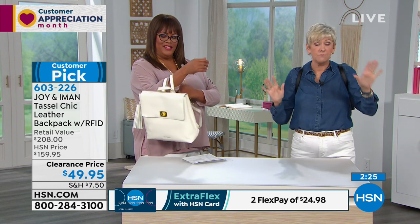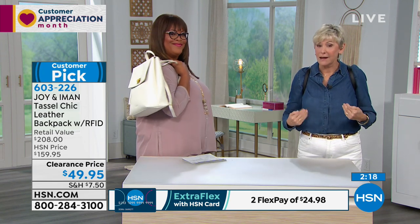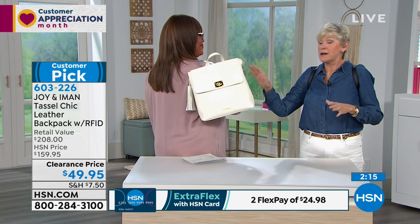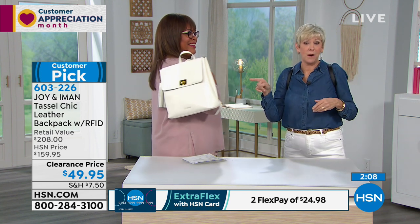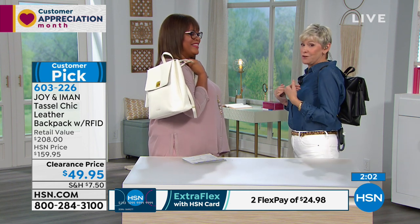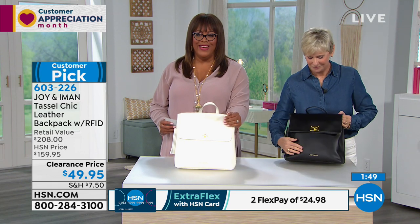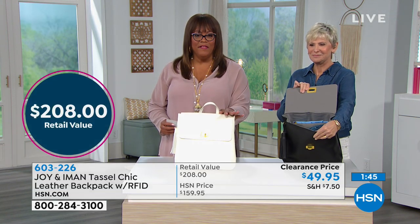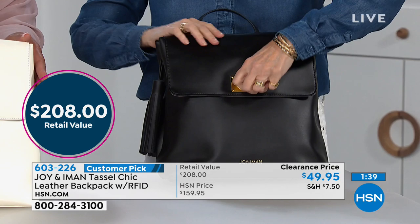It might be outside your comfort zone but it's a great opportunity to add a leather backpack to your wardrobe. This white is gorgeous — let it be your new white bag for summer. And the classic black, of course. This is not for the teeny boppers — every fashionable woman has a backpack in her wardrobe, and today we've made it super affordable for you.